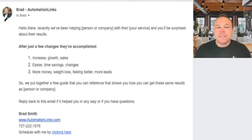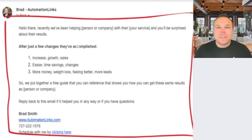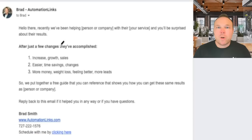Tip number two is to make this as personal as you can. This email looks exactly like I sent it from my Gmail, when in reality I sent it from my CRM, so it looks like a personal email from me, which builds better relationships.